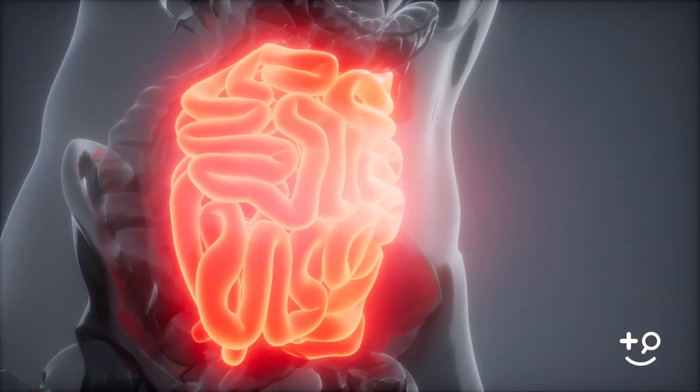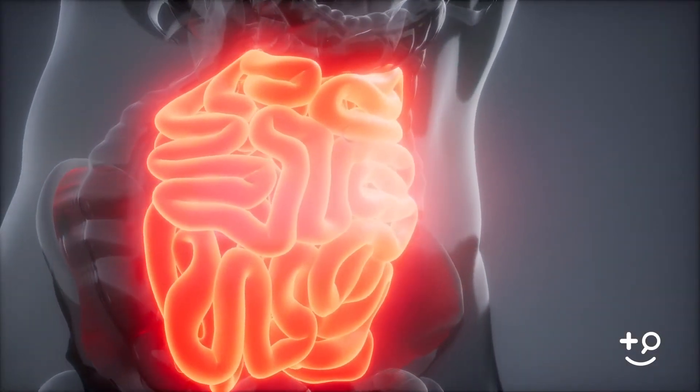While most of the symptoms of ulcerative colitis are prominent in the GI tract, we also see that ulcerative colitis can have what's called extra-intestinal manifestations — symptoms that occur outside of the colon.